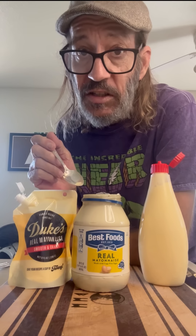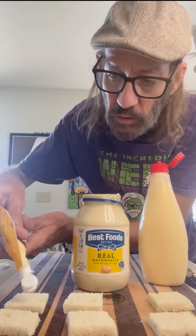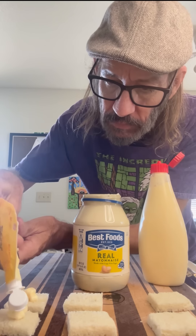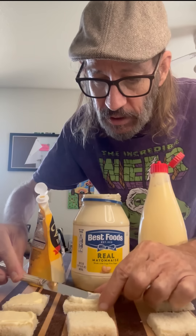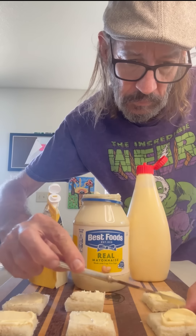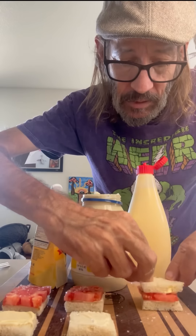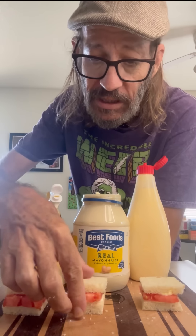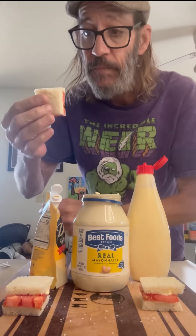Let's go ahead and try some of these other things and see how this all works out. We're gonna start by making some sandwiches. We'll get the Duke's on this one, Best Foods in the center, and the Kewpie Mayo over on the end. I pre-cut a little bit of tomato. I'm gonna start with the Best Foods in the center because that's the one I'm familiar with — I want to base everything else off of this.